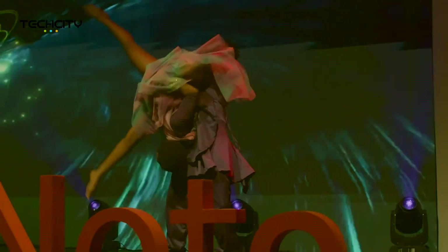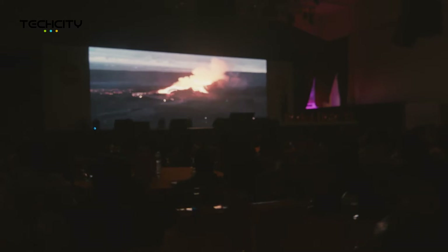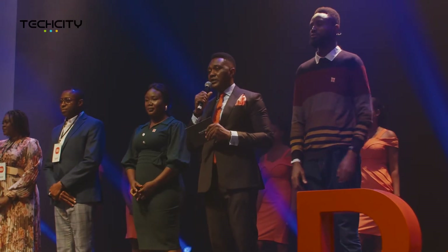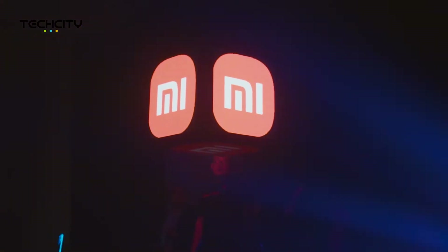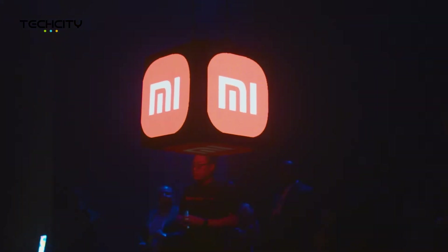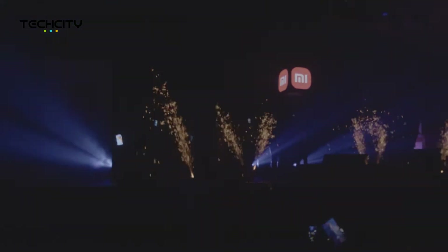It is time for you to keep your eyes open and feast on the spectrum and the magnificent sights of Xiaomi technology. We rise to the challenge. Ladies and gentlemen, introducing the Redmi Note 11 series.